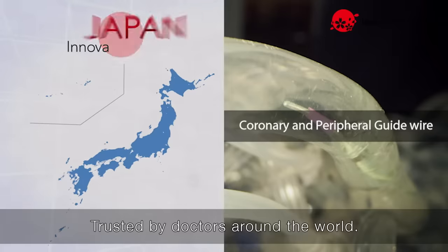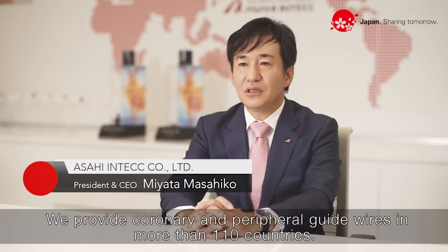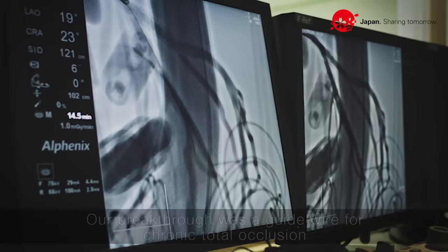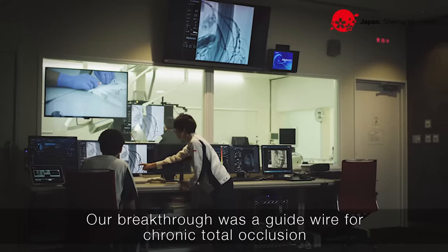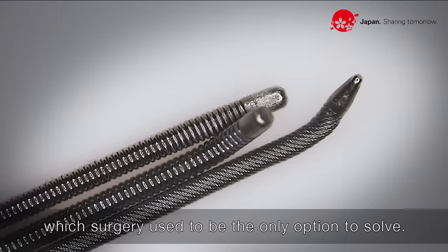Trusted by doctors around the world, we provide coronary and peripheral guide wires in more than 110 countries. Our breakthrough was a guide wire for chronic total occlusion, which surgery used to be the only option to solve.